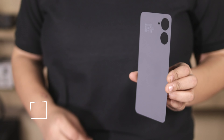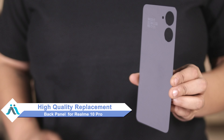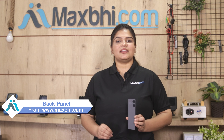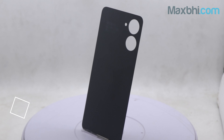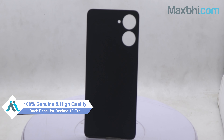don't worry. You can now buy a high quality replacement back panel for your Realme 10 Pro at a very affordable price from MaxP.com, and fix your phone yourself at home or get it repaired by any professional very easily. This back panel is a 100% genuine quality product which works similar to your original product with a perfect fit for Realme 10 Pro.